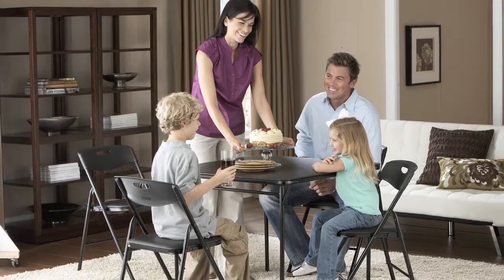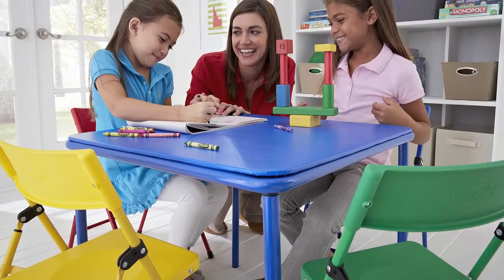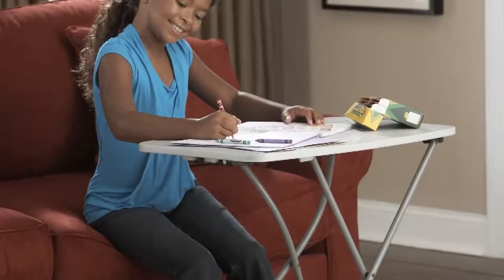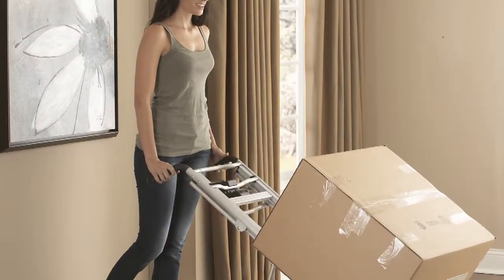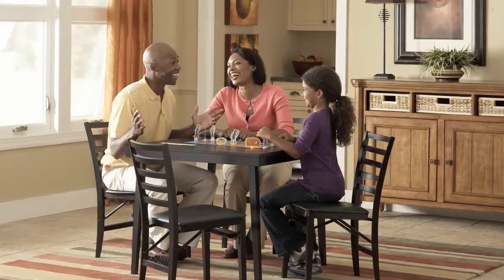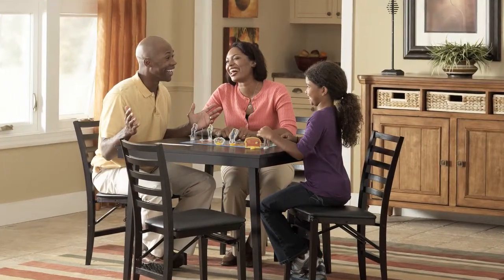folding furniture, and hand truck categories. We listen to what the consumer needs and deems important, and especially listen to what they're not getting. Costco develops solutions based on those unmet needs, and our Shifter is a perfect example of that approach. It's a consumer-driven solution for almost any hand truck need.